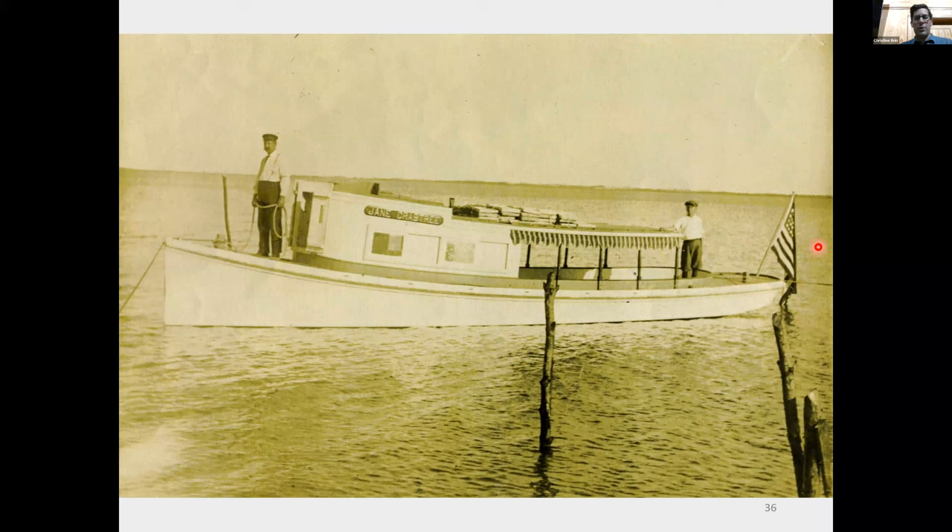Here's a shad boat under sail, designed for getting around in the sounds. The boats were used for all kinds of things. Here's a mail boat — that's how they got the mail around. If you lived on the Outer Banks and wanted to send a letter, the mail boat came and picked it up. This is the mail boat Jane Crabtree, which ran between Cedar Island and Ocracoke, Ocracoke and Hatteras, and Hatteras and Roanoke Island. Sometimes they carried people too — if you wanted to get off the island, you could get a ride on the mail boat.